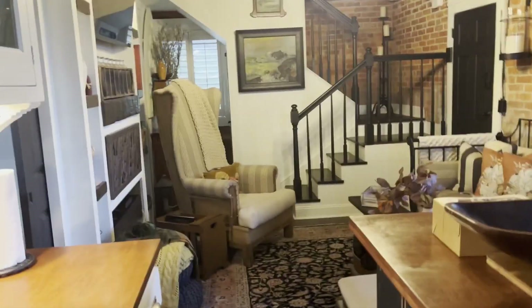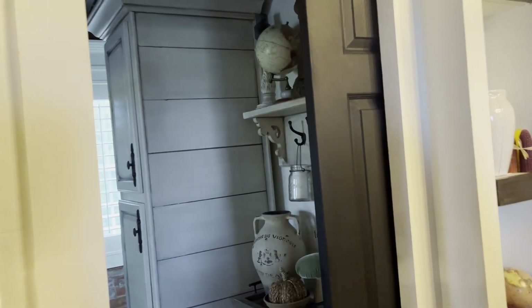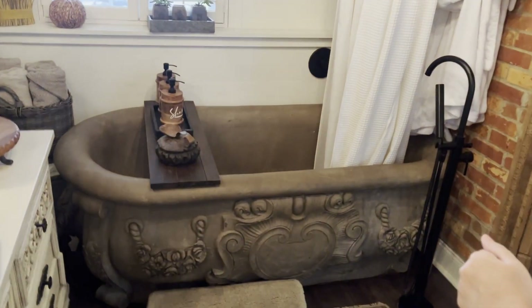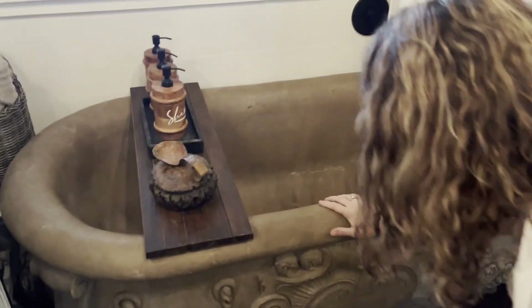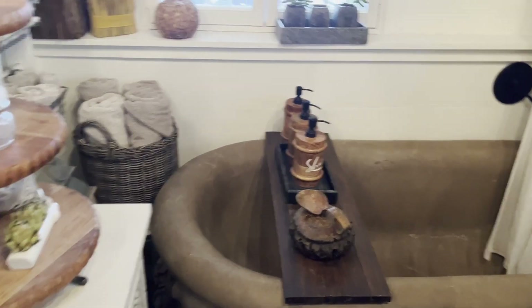Come this way, to the bathroom — and look at that hand-carved marble tub! That's crazy, isn't that neat? Oh, that's so soft. I can't tell you what we're going to do in that.